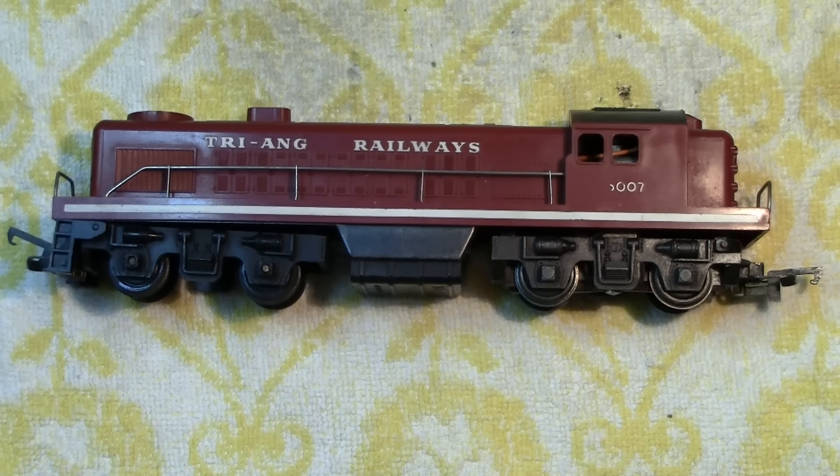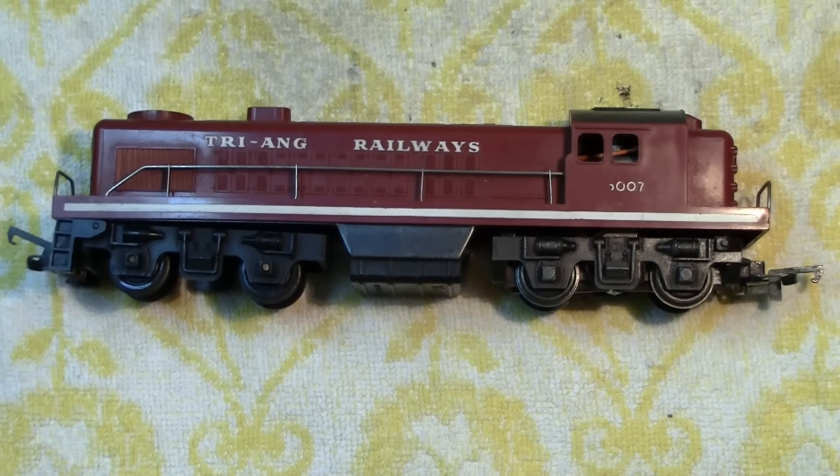Another one was quite interesting — it was a Triang switcher, specifically the Canadian Pacific one, which is orangey-black or light red and black. When I opened it up, the motor wasn't even wired — no wiring whatsoever. That wasn't a problem, but the front and back lights were also missing entirely, including the special plastic holder assemblies. I had to check my stocks and found I'd run out.